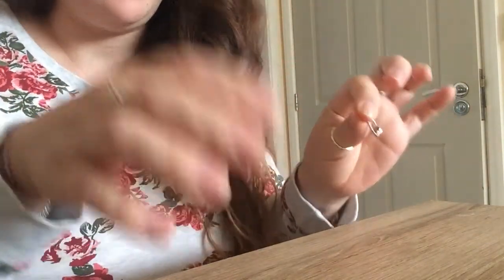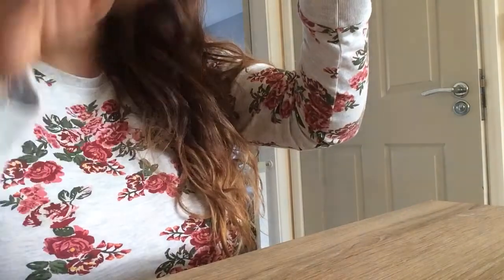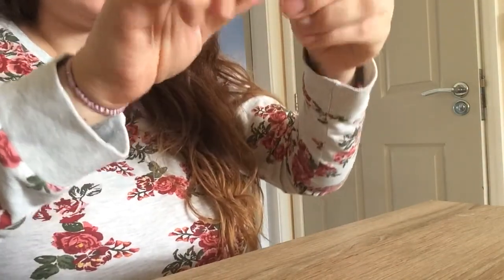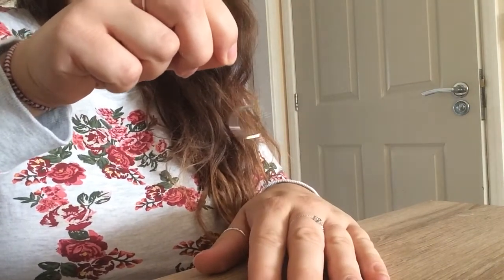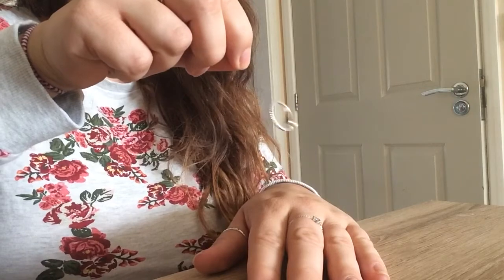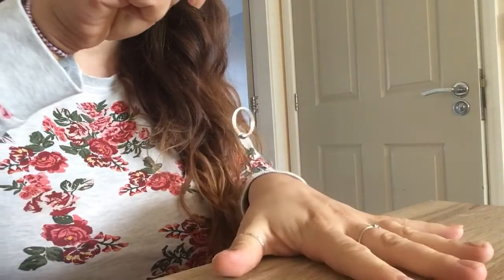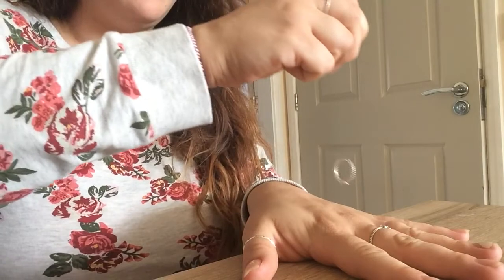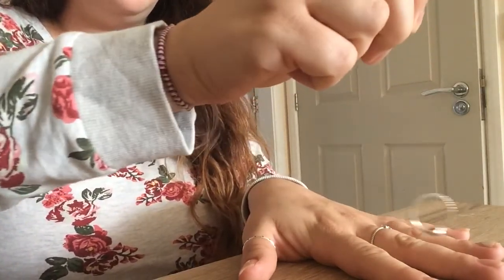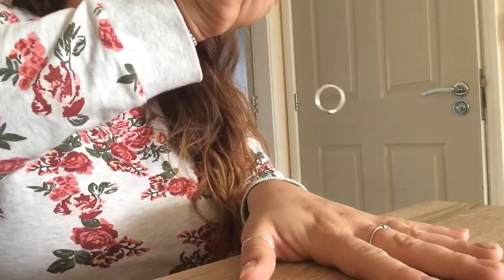What you do is take a strand of your own hair and a ring that's yours, put the ring on your hair. If it goes side to side it's a girl; if it goes in a circle it's a boy. Put your hand out, go round your fingers, and hold it above your hand.